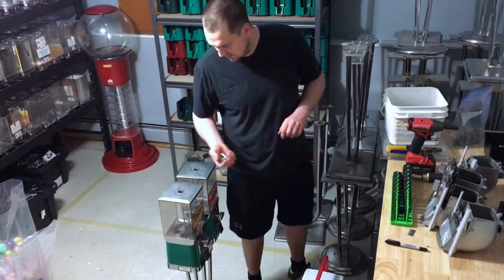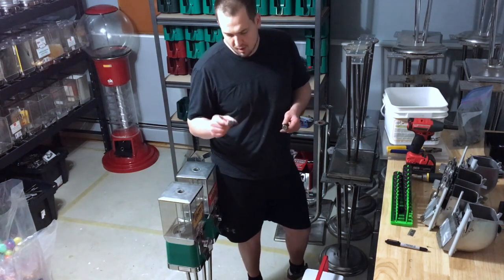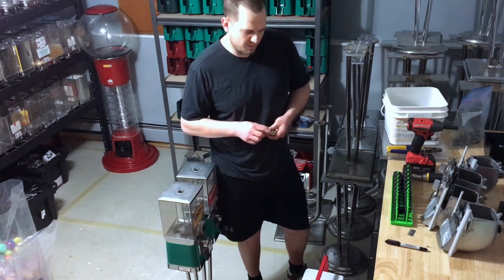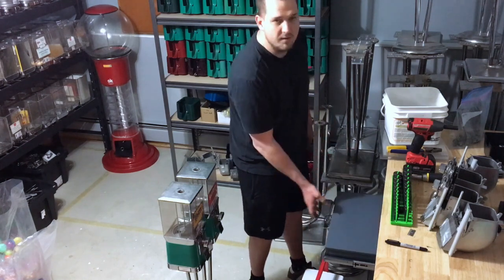One part that I always try to save from all our machines that we're throwing out is the locks, just because they're $19 per lock. They do gum up quite a bit and you've got to replace them quite often, so if I can save a good one, I do. As you can see, we got a good one there.